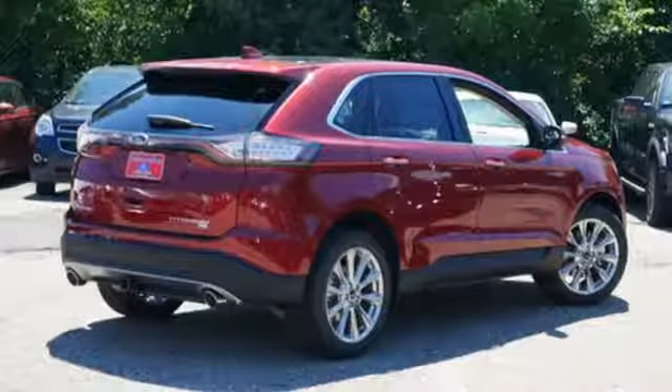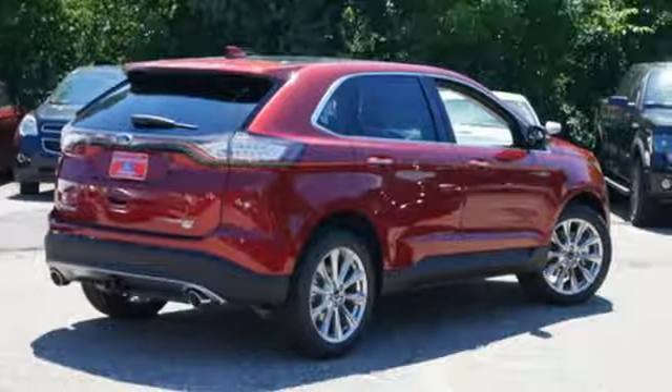It's spacious, innovative, and just plain fun. Stop by and take this crossover for a test drive today.